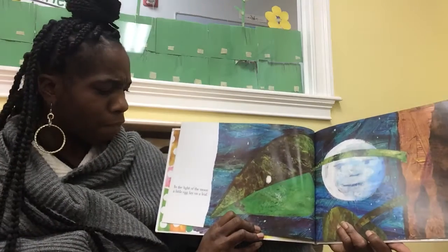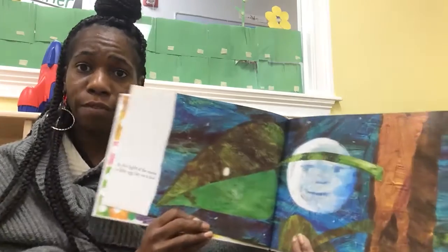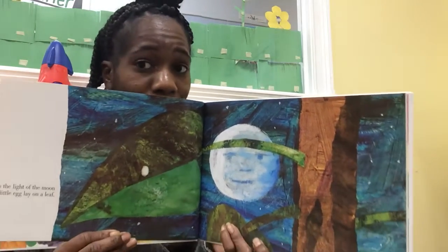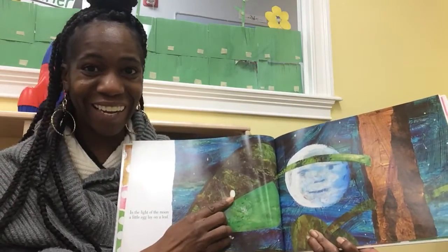In the light of the moon, a little egg lay on a leaf. Can you find the little egg on the leaf? I see it. It's right here.